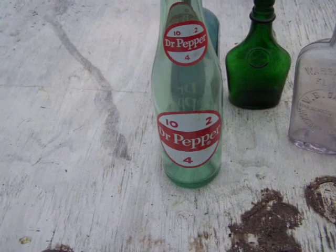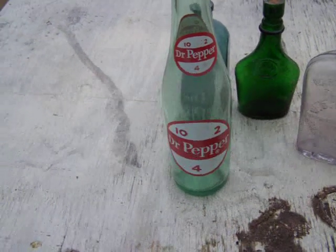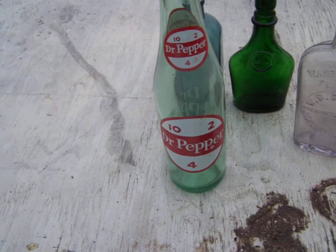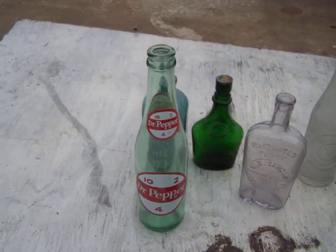Howdy folks, I just wanted to show a few of my bottles — my bottle collection. I've actually been a bottle collector for years, since probably the early 70s, off and on. I only keep certain bottles; I gave a lot of them away over the years, but I'm just going to show you some of them.